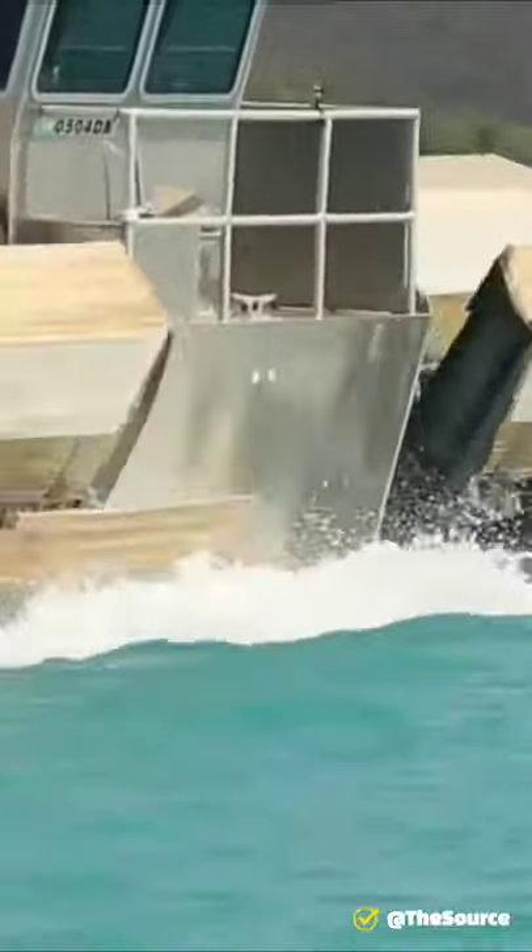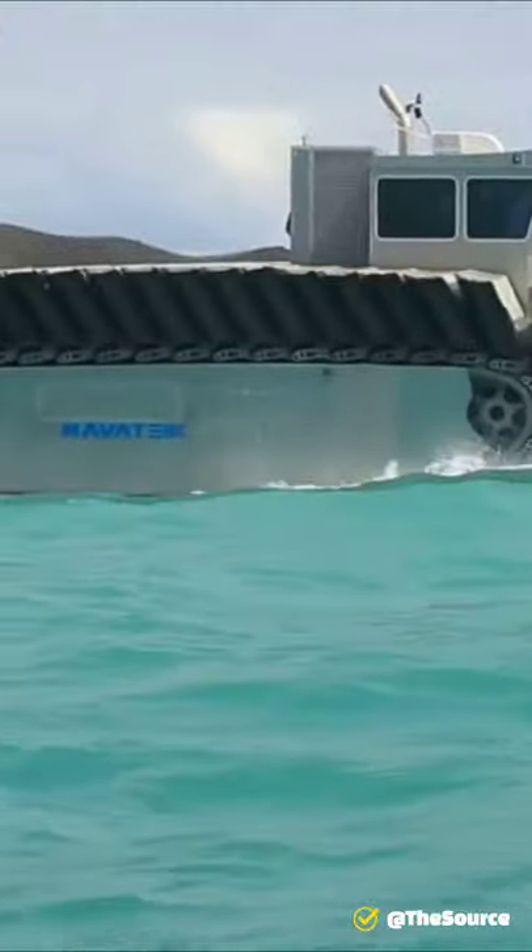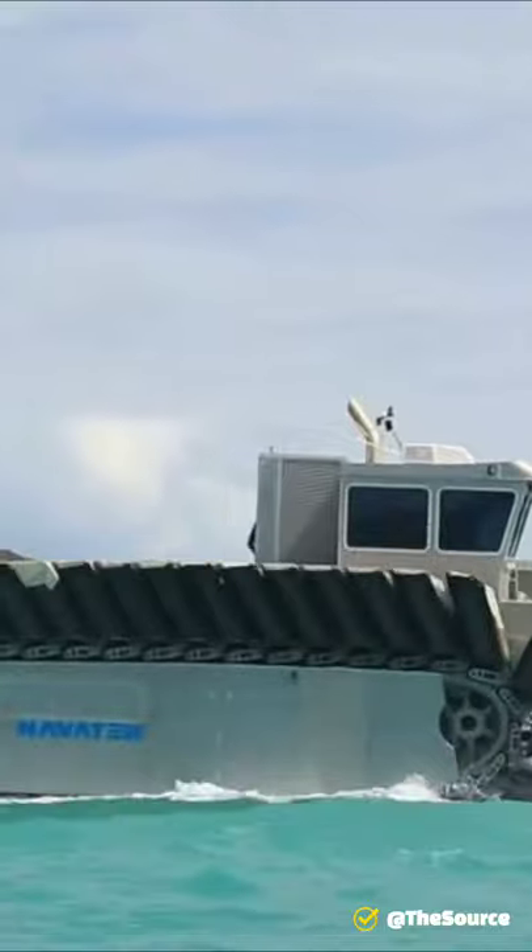Its major purpose is that it can conquer anything and everything in its path. It is used by the United States Navy to transport tanks, heavy-duty containers, or possibly even marines from ships to the shore.